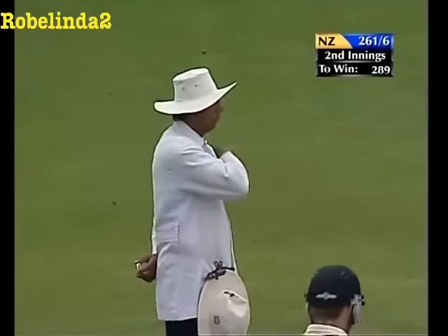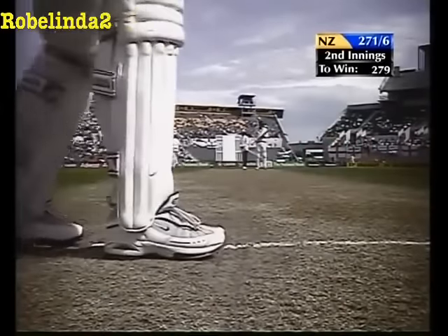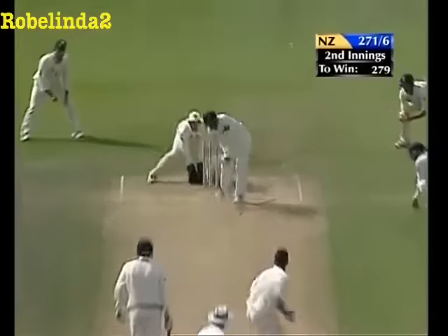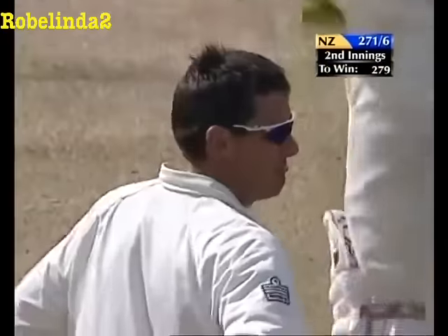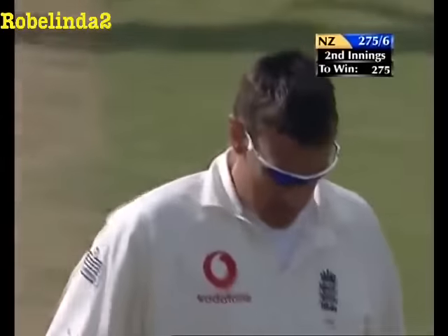All sorts of mixed emotions and reactions before tea. What he's actually saying to Astle is: if you want to take us on you're going to have to take a risk — unless of course I bowl him some half-volleys, in which case your timing is beyond me and beyond most other players in the world.